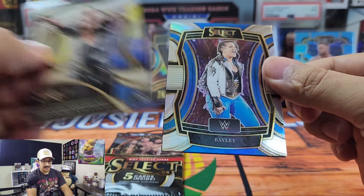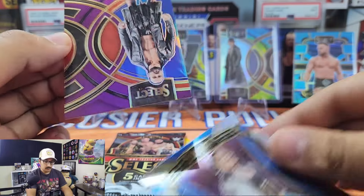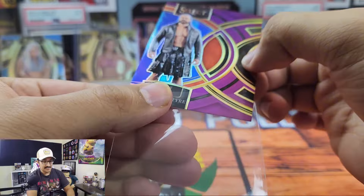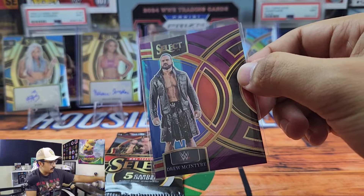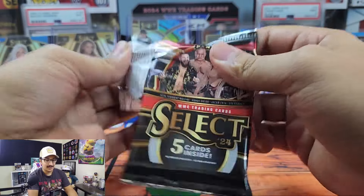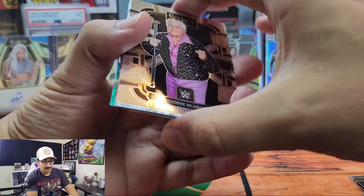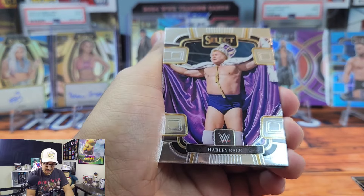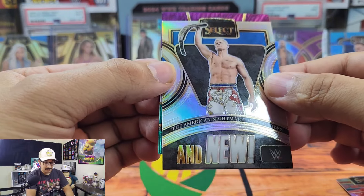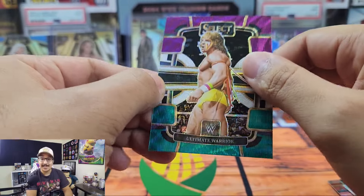Here we have Michin, Dragon Lee from the LWO, Shinsuke Nakamura in the Ringside — always been one of my favorites. Bayley in the Phenomenon — that's a great looking card. A purple Drew McIntyre — his feud with CM Punk was amazing, absolutely incredible. Undertaker front and center with the bang stand, courtesy of my good friend Houdini Sports. Last pack — this was awesome, I had an absolute blast. We got Freddie Blassie in the Concourse, Harley Race, The Miz, 'And New' the American Nightmare Cody Rhodes, and a Tricolor of the Ultimate Warrior.